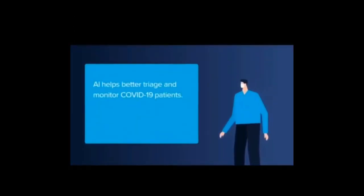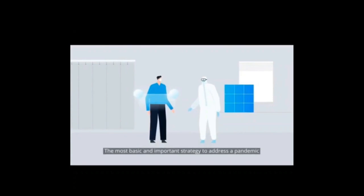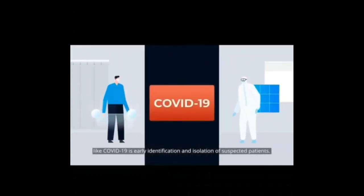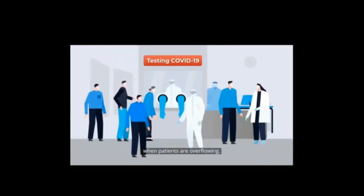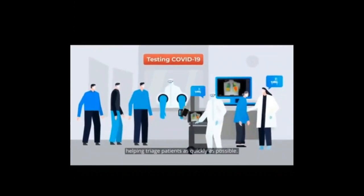Let's explore how AI works in COVID-19 settings and what recent studies say about its effectiveness in COVID-19 management. AI helps better triage and monitor COVID-19 patients. The most basic and important strategy to address a pandemic like COVID-19 is early identification and isolation of suspected patients. But implementing that strategy is faced with a challenge — test kits, manpower, and resources are all limited when patients are overflowing. That's when AI comes into play, helping triage patients as quickly as possible.